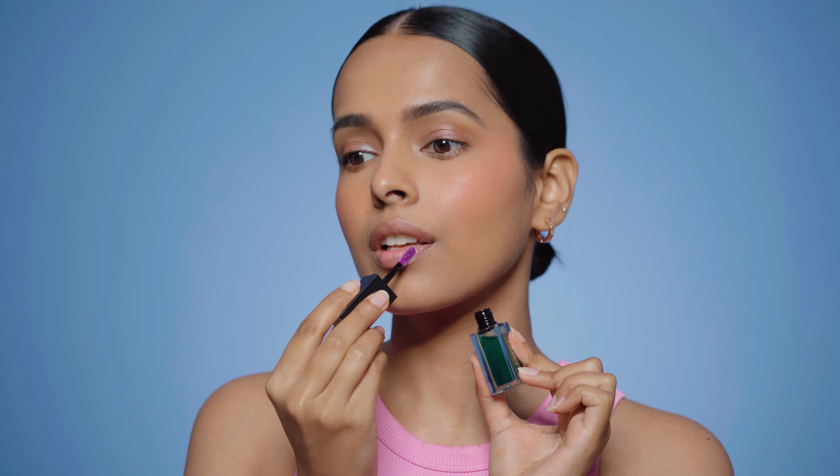Next I have the Nykaa Gloss It Up Lip Gloss Oil in the shade Giving Magic. This is a pH lip oil — it has a glossy finish but feels very much like an oil on my lips. It does stain your lips, but the best thing about this gloss is that it has a very light stain. It looks very natural on my lips and that's why this is my favorite pH lip product. It moisturizes my lips for up to four hours.